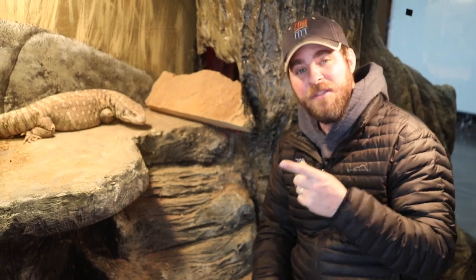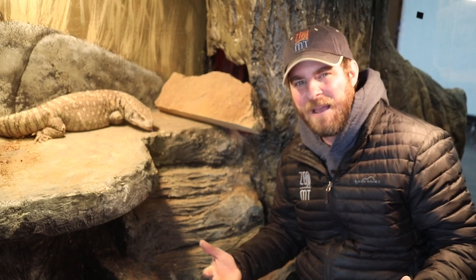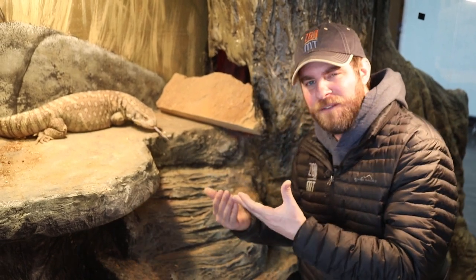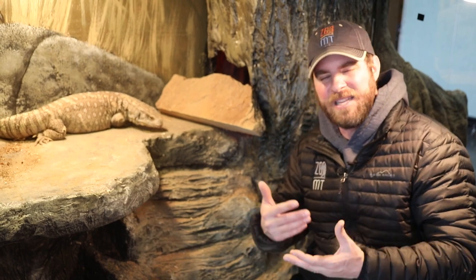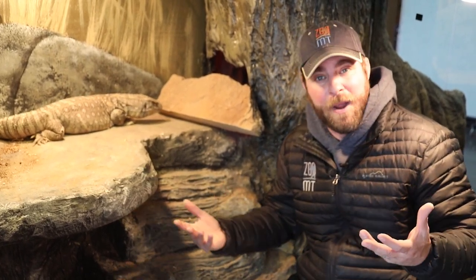Well, there are two reptiles in the world that breathe the same way as birds — that we know of: the American alligator and this guy here. They're not a very active animal, so it doesn't seem to really benefit them in any other way other than it being a better way to breathe.